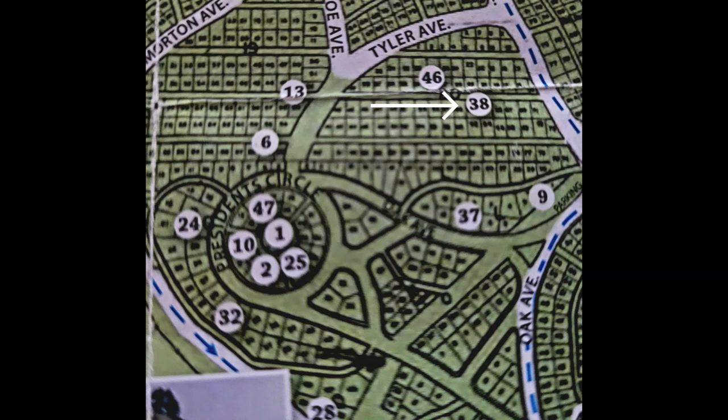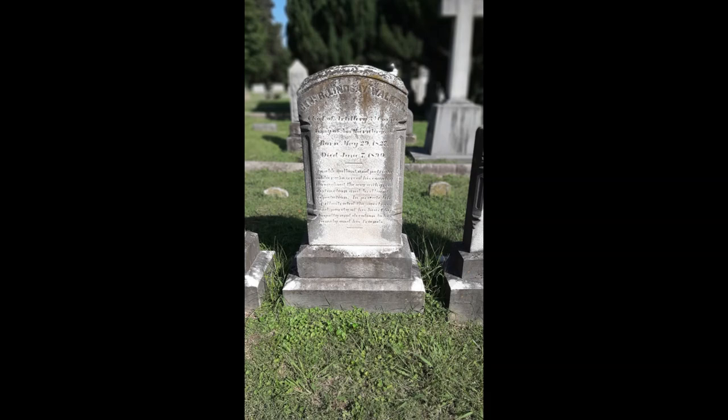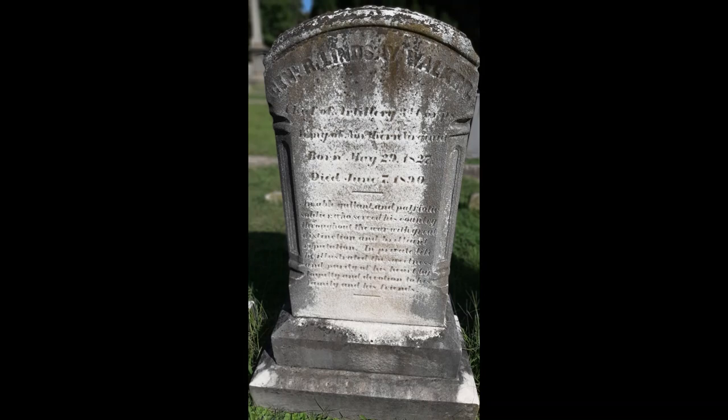Stop 38 is the grave of R. Lindsay Walker, a graduate of VMI. He was born in Logan, Virginia in 1827 and will rise to the rank of Brigadier General. Fighting with the Army of Northern Virginia, he somehow escapes wounding and surrenders at Appomattox. Post-war, he returns to farming but is involved in railroads and construction of the Texas State Capitol. He passes in Fluvanna County in Virginia in 1890.